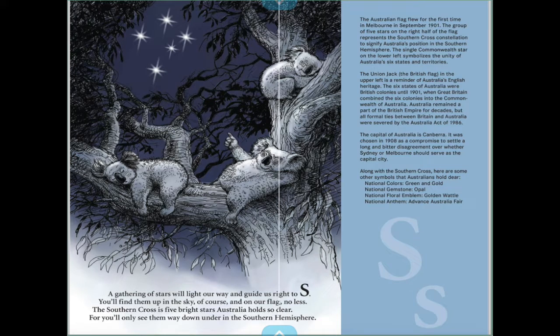A gathering of stars will light our way and guide us right to S. You'll find them up in the sky, of course, and on our flag no less. The Southern Cross is five bright stars Australia holds so clear, for you'll only see them way down under in the southern atmosphere.